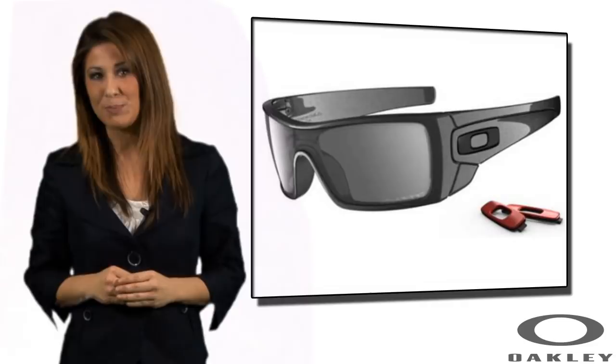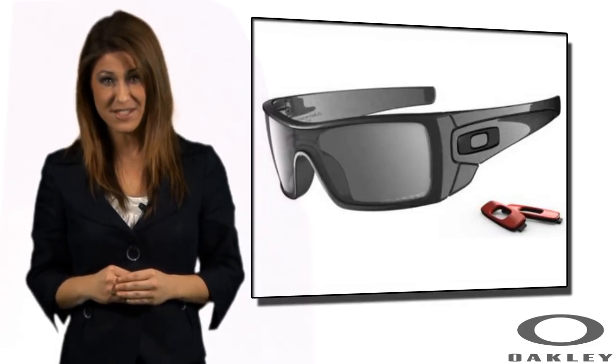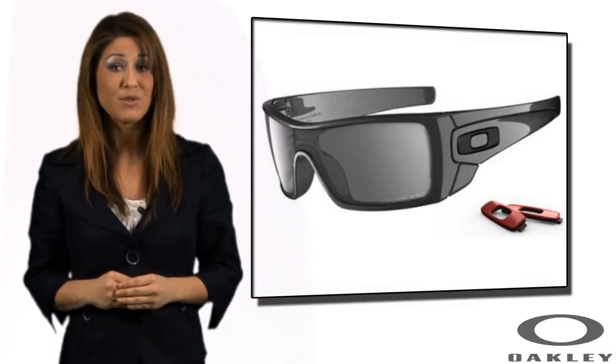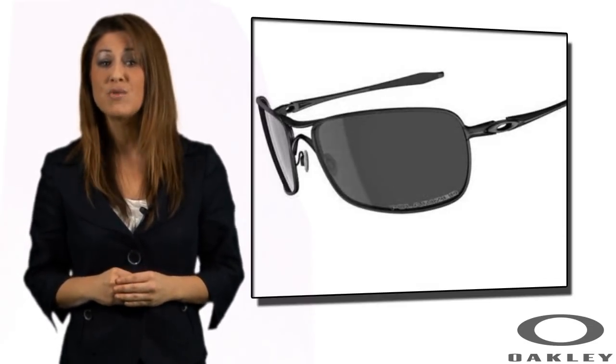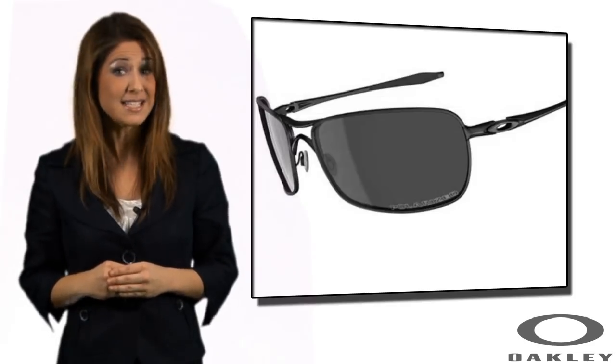With Oakley, you are buying a technologically superior piece of eyewear, with every style having passed a rigorous set of tests against impact protection, including protection from fast-moving objects such as a cricket ball or gravel. Furthermore, all Oakley lenses are designed to filter out 100% of the sun's UV rays, whilst enhancing depth perception.